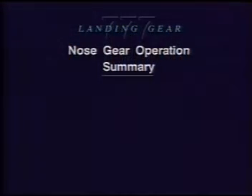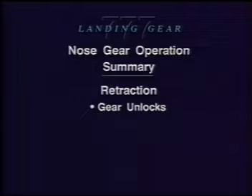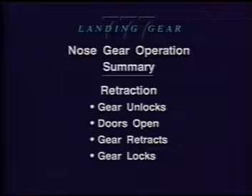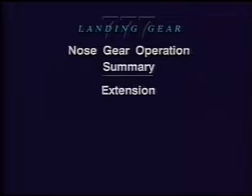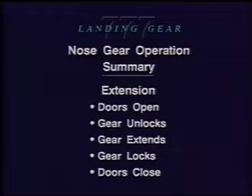This completes part one, nose gear operation. In part one, we have seen retraction and extension of the nose landing gear. We saw that when the nose gear retracts, first the nose gear unlocks, then the forward nose landing gear doors open, next the gear retracts and locks in the up position, and finally the forward doors close. We also saw that when the nose gear extends, the forward nose landing gear doors open, the nose gear unlocks, the gear extends and locks in the down position, and finally the forward doors close again.